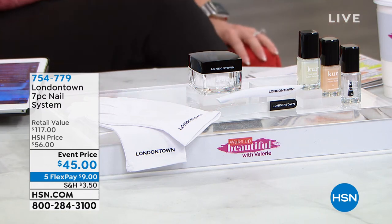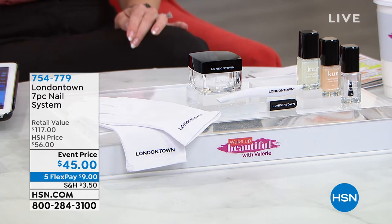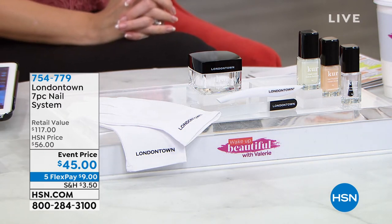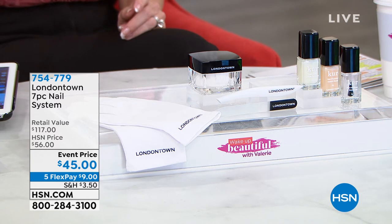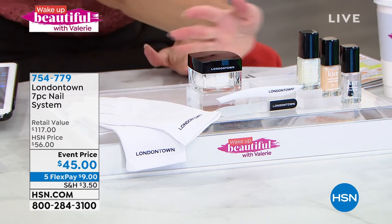London Town is a high quality, prestigious nail care line, known for their botanicals in and their toxins out. Underneath all of that — whether it's acrylic nails, gel nails, or whatever — are your true nails.